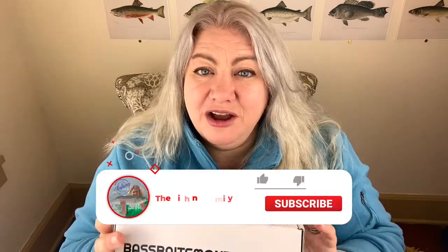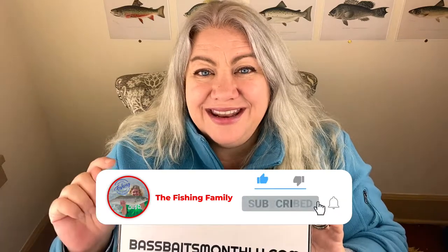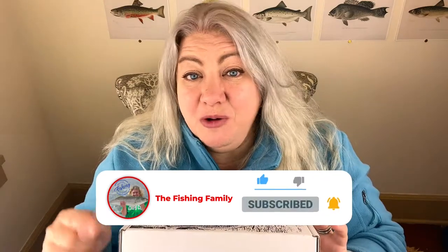That is my review of Bass Baits Monthly. I hope you enjoyed it. If you learned something or appreciated the honest opinion, please hit that subscribe button and turn on notifications so you always know when we put up a new video. There are millions of fishing videos out there — thousands uploaded every day — and the fact that you're willing to spend a few minutes with me really means a lot. Thank you so much for watching, and we'll catch you later.